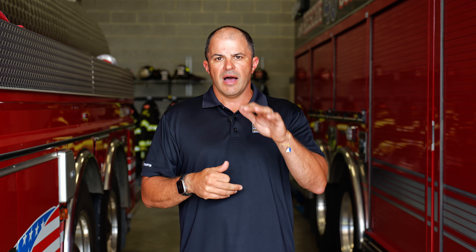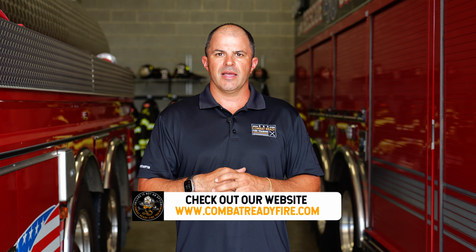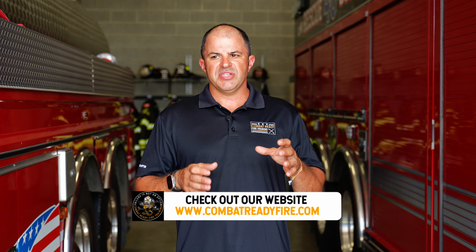A lot of times as a chief officer I'm not going to get out of the vehicle and do my own 360 if other companies are arriving on scene. I like the company officers to do their 360 because I think it gets them more actionable and useful information. We talk about that a lot in our size up and command class. But at this scene there were no companies around the corner, so I elected to get out and do a 360.